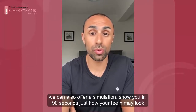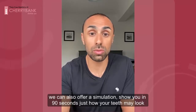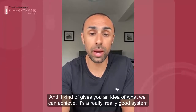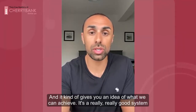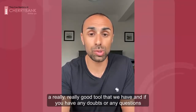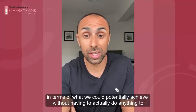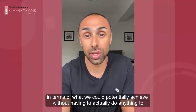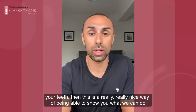We can also offer you a simulation and show you within 90 seconds just how your teeth may look, and it gives you an idea of what we can achieve. It's a really, really good system — a really good tool that we have. And if you have any doubts or questions in terms of what we could potentially achieve without actually doing anything to your teeth, this is a really nice way of being able to show you what we can do.